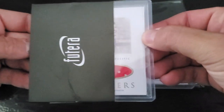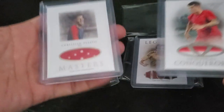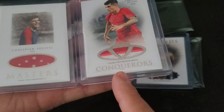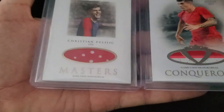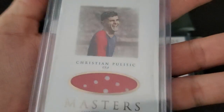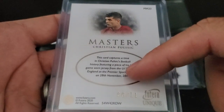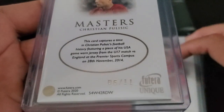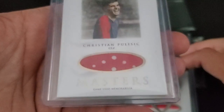If you were paying attention at the beginning, I said two Americans — and there is the other Pulisic that we picked up. So we got Conquerors and we got Masters. I probably ended up getting the Conquerors one first and then later in the day they posted this one. I'll probably keep one and sell the other. Game used here as well, numbered out of 11. From his jersey at the U17 Sports Complex in November 2014 — pretty early on in his career. The U17 match, obviously. It's really cool to get such an early piece of Pulisic memorabilia.